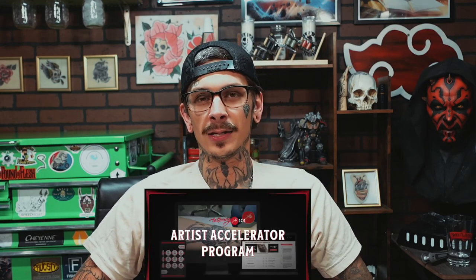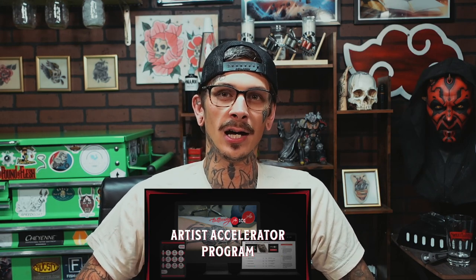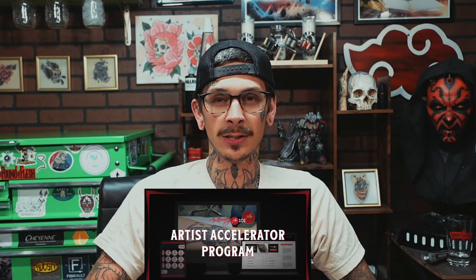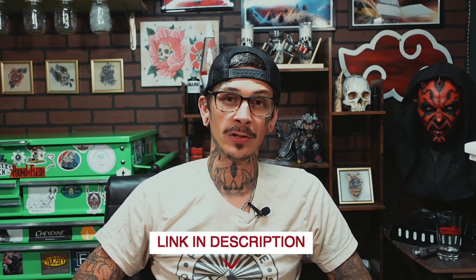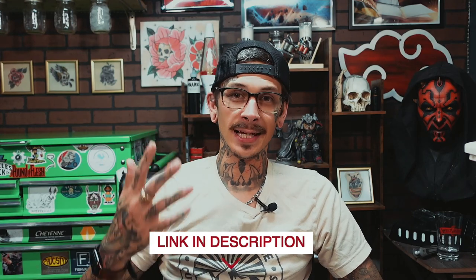If you need help with a mentor or something like that, I recommend you get into our Artist Accelerator program. That way you could go through all the steps, learn how to tattoo appropriately, and have mentors like me that you can get on live calls and talk to personally to get you to the next step of your journey. I'll leave the link down below if you're interested.